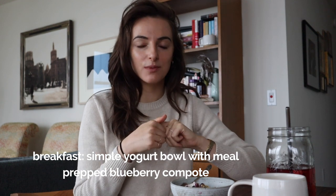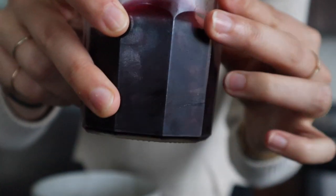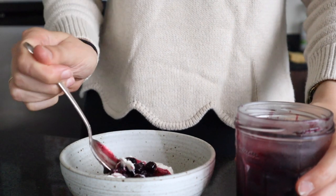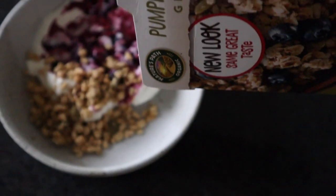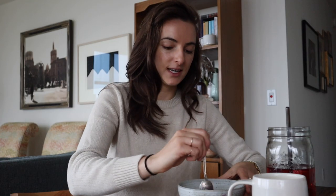Good morning, happy Monday! I'm sitting down to start this week of meals with a really simple yogurt bowl. We made blueberry compote in class to use for breakfast throughout the week, so I just topped some yogurt with that compote, added a sprinkle of store-bought granola, and we're calling that breakfast this morning. Keeping it super easy — let's give it a taste.